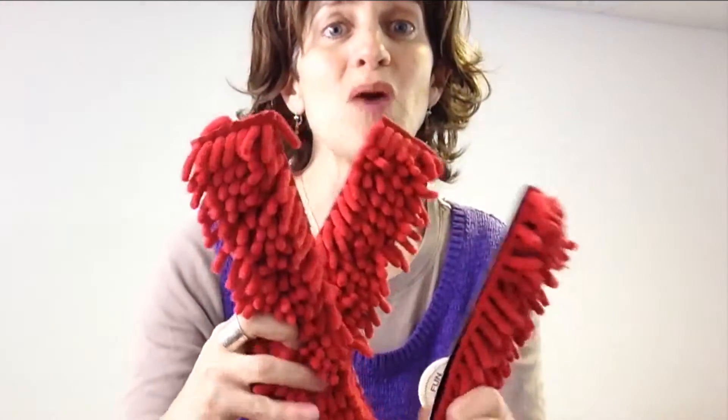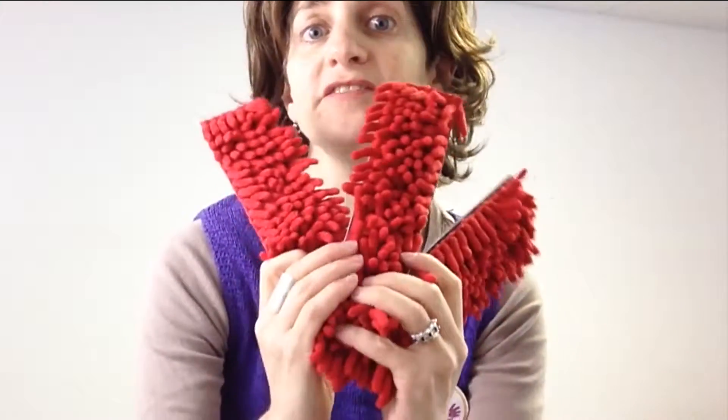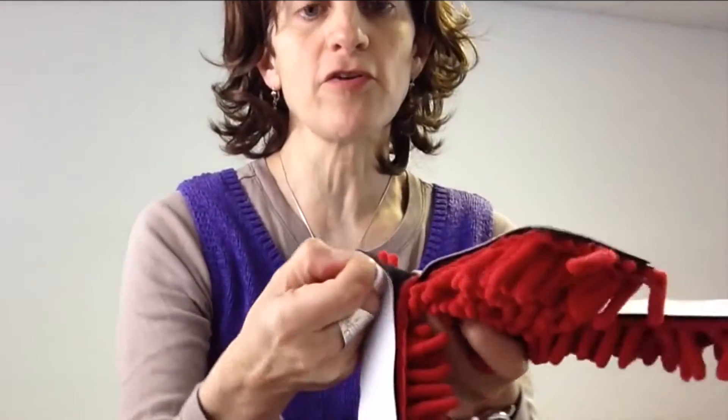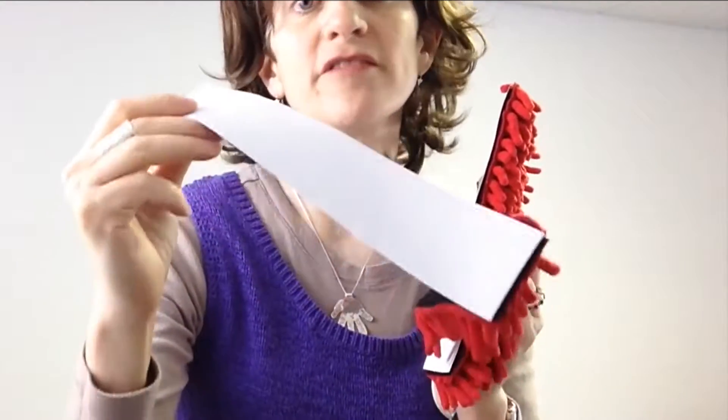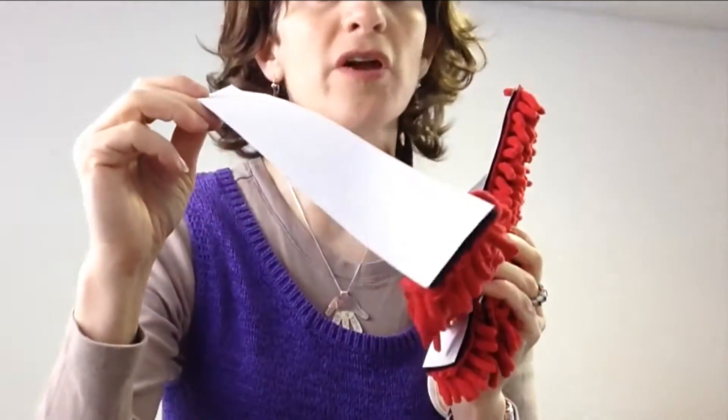When you open your package, you're not going to get one, not two, but three of these desk fidgets in your pack. And they come with this double-sided velcro — you just attach this piece to the underside of a desk, or the top side, or in your car.